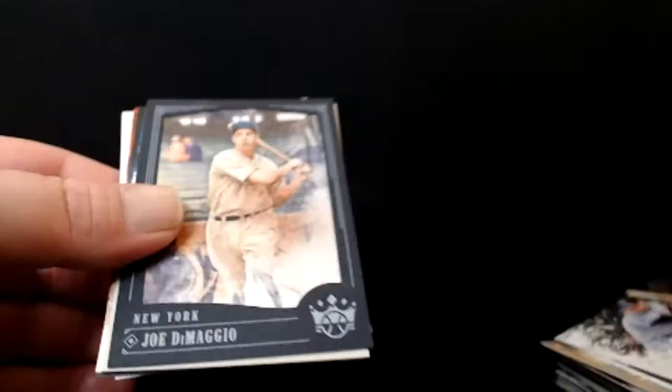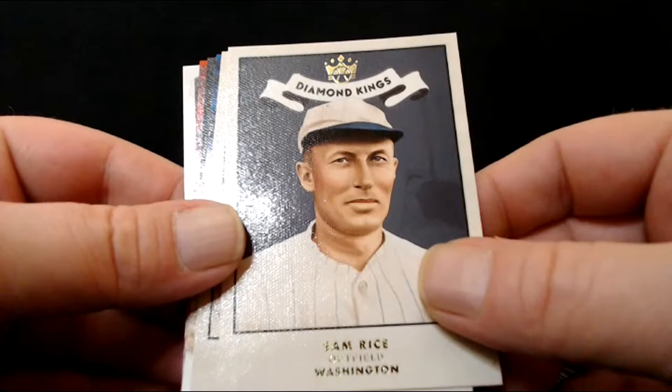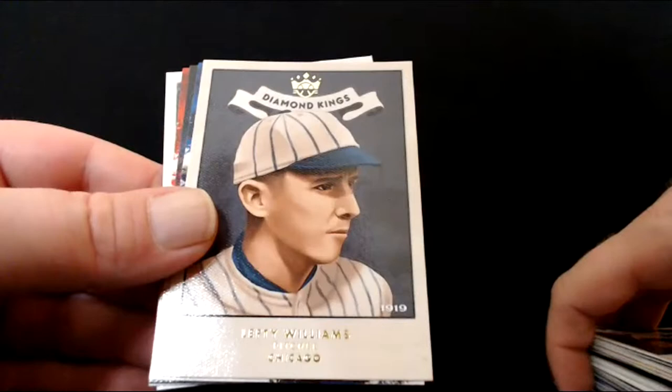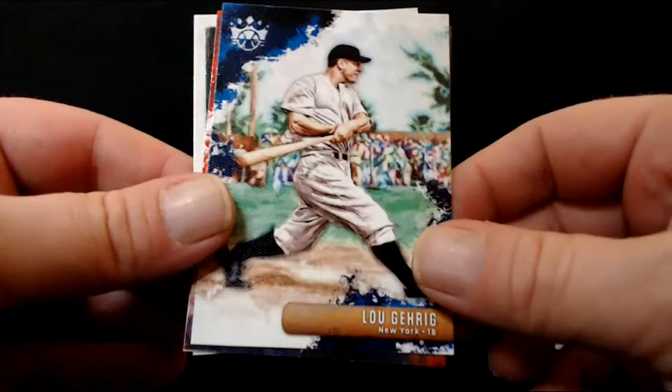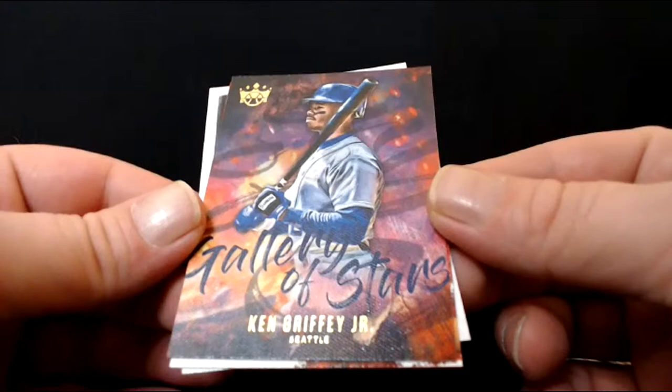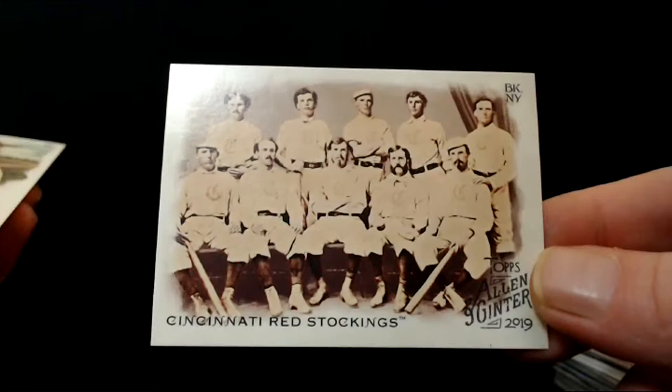Joe DiMaggio — Joltin' Joe DiMaggio. Sam Rice. Lefty Williams. Sweet Lou Gehrig. The Griffey Gallery of Stars card — that is beautiful, love that card. Roger Clemens and Shoeless Joe Jackson — maybe 100 years this year when it happened, the 1919 Black Sox scandal. You can google it — Cincinnati Reds versus the White Sox in the World Series. There's your Red Stockings, the first baseball team.